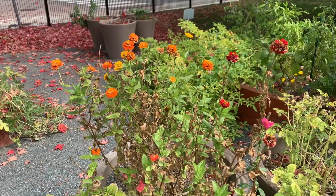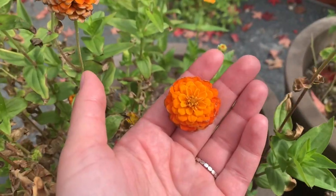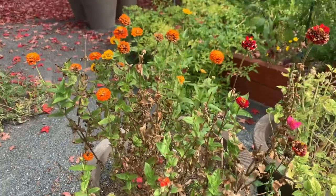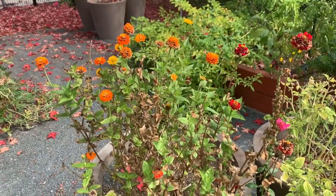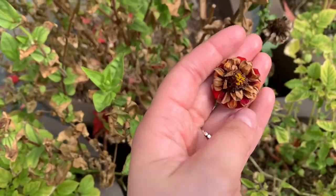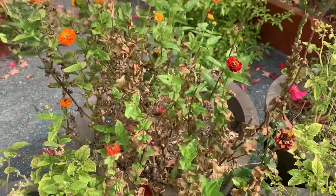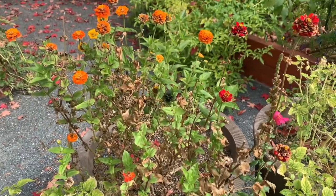In our garden we can also look at the plants we're growing to see signs of fall. I have some flowers here to show you. They're nice and bright orange, but some of these flowers are starting to burn out. They're starting to dry up and they're pretty much done making new blooms. That is a big sign that fall is coming.